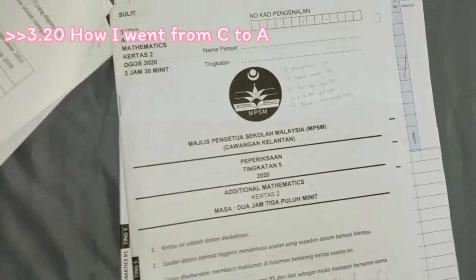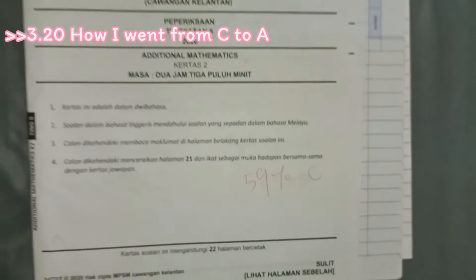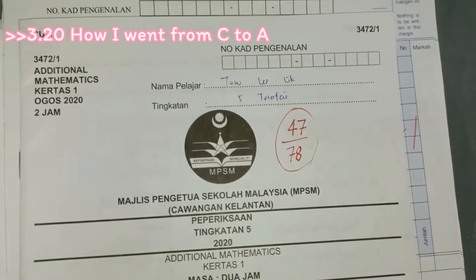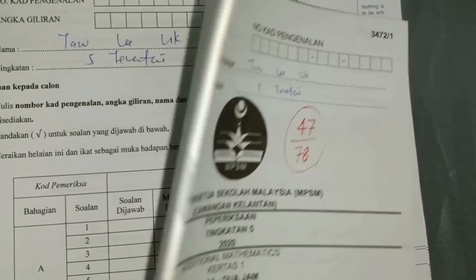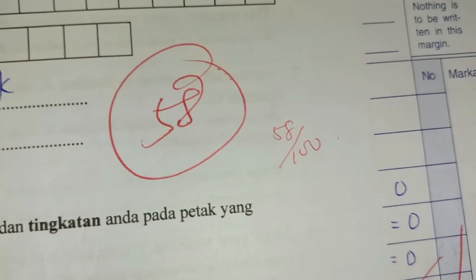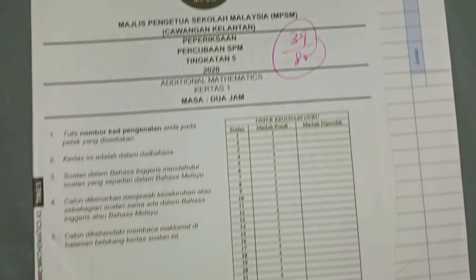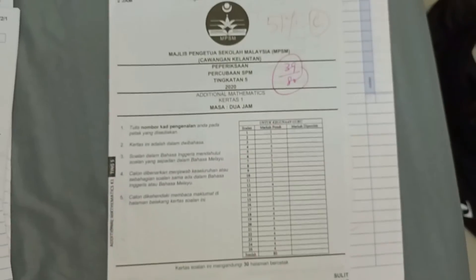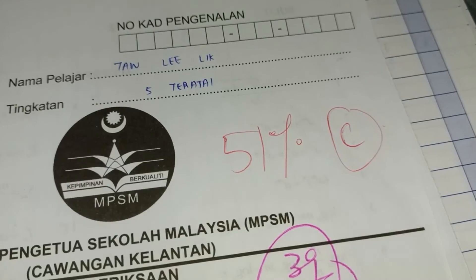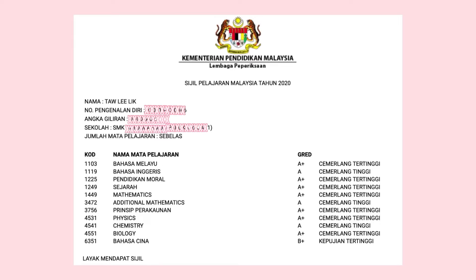Now for Pertengahan Tahun — 59, a C. My paper one result also fell: 47 over 78, and my paper two as usual was 58 over 100. And now my trial exam: 51, a C — 39 over 80 for paper one and 52 over 100 for paper two.